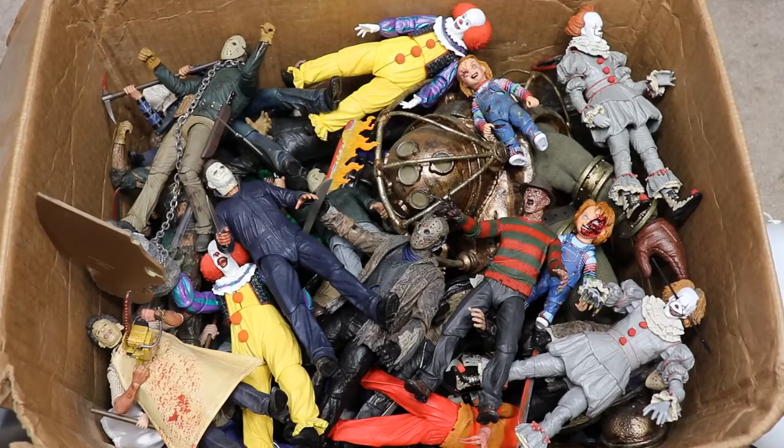This one has a lot more action figures — around 30 to 35 figures, compared to only about 16 in that one. There were some horror icons that weren't even featured in that video, so today we're going to redeem ourselves and cover this entire box full of horror action figures.